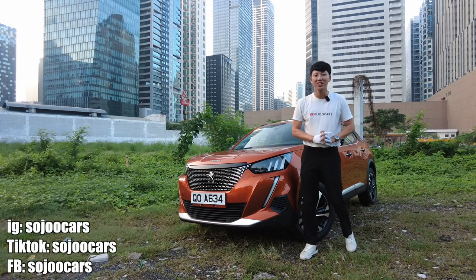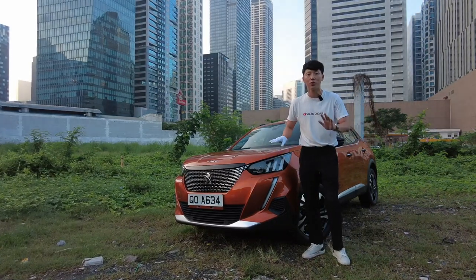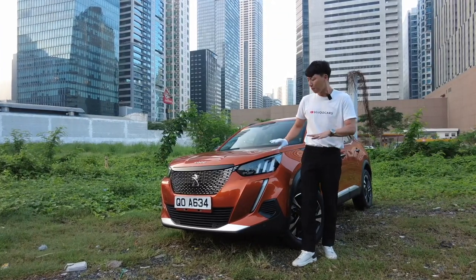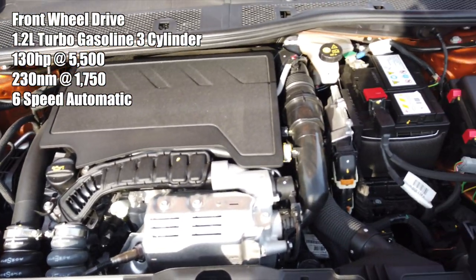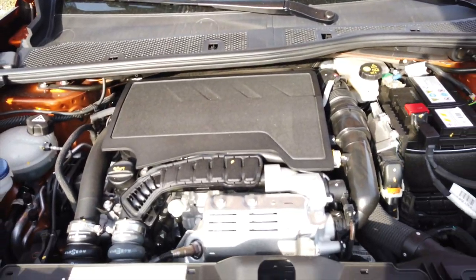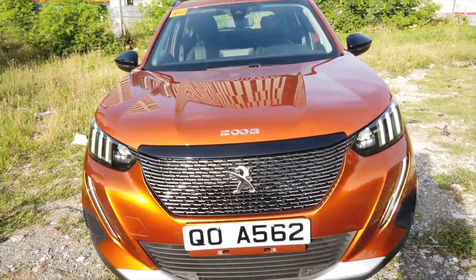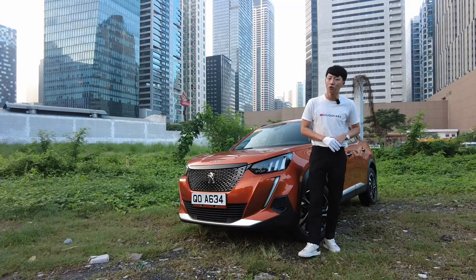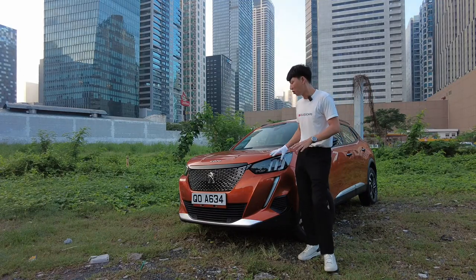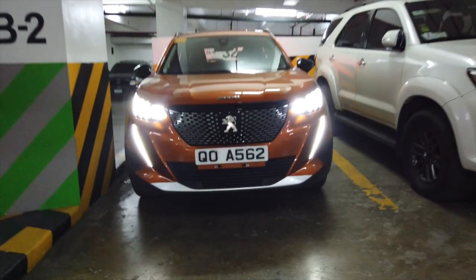Hi guys, this is Ju from Soulju Cars and thank you for watching this video. Today we have the Peugeot 208. This one has a very small engine — 1.2 liter — but it does about 130 hp and 230 Nm of torque mated to a 6-speed automatic transmission. This is a French car that some of you would appreciate if you are in the market for a Mini 3-door or other small SUVs that are easier to drive.